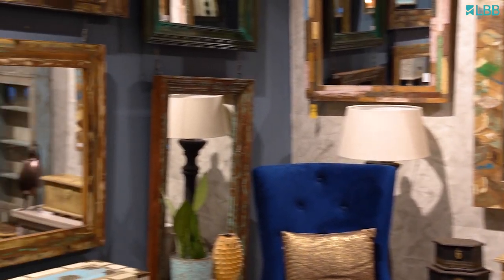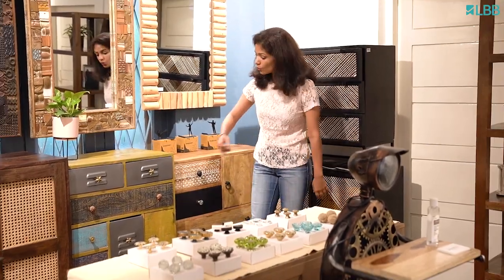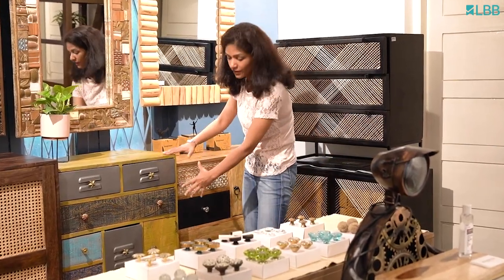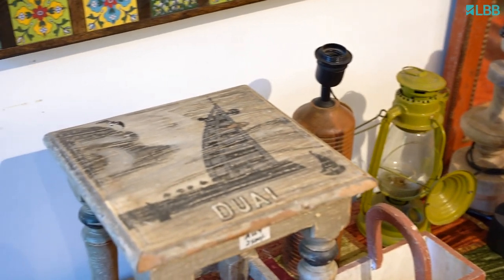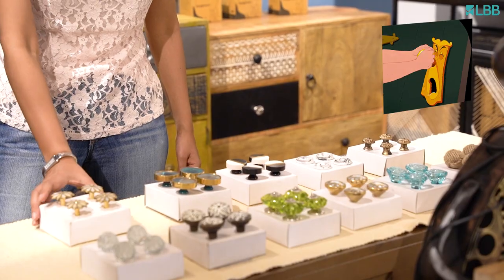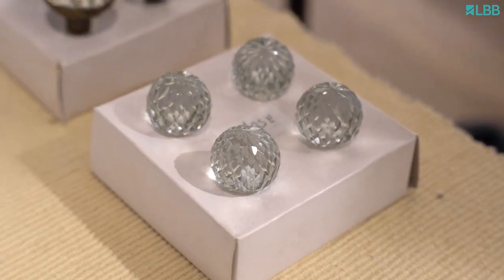Any piece that you pick up at Bangalore Hunts is like a statement piece, whether it is this chest of drawers or old school lockers that have been restructured and remade with wood. If you're not looking for something big or a statement piece, then you could easily pick up these little doorknobs to add that touch of extraordinary and magic to your home.